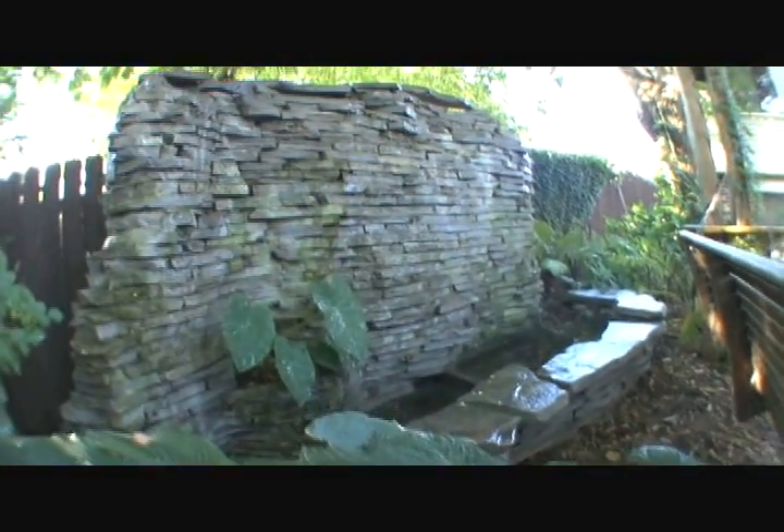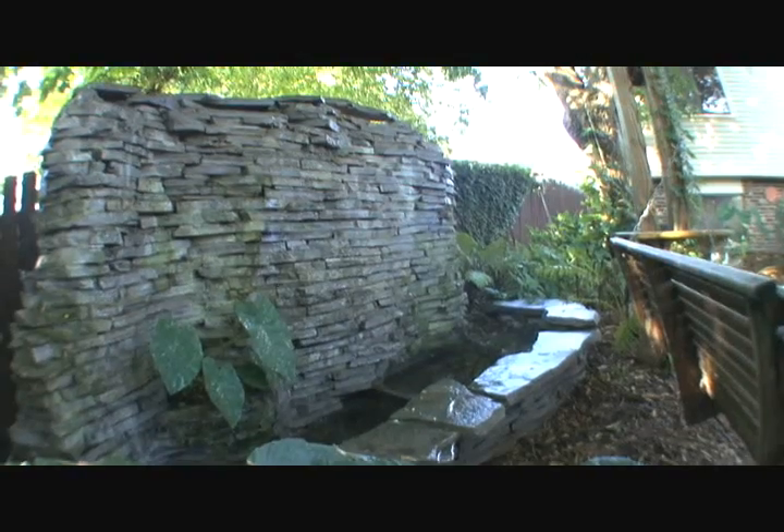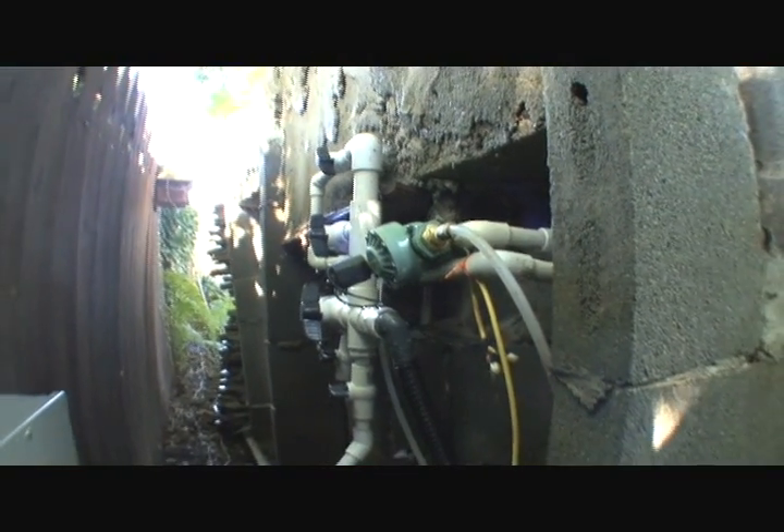HAL automatically starts the waterfall pump when it detects motion in the backyard. The water level is automatically maintained.